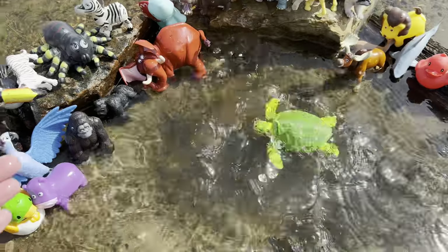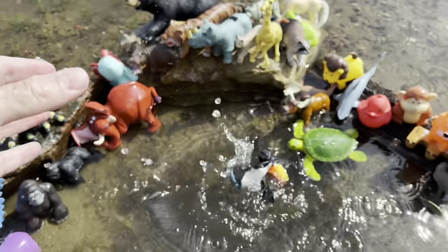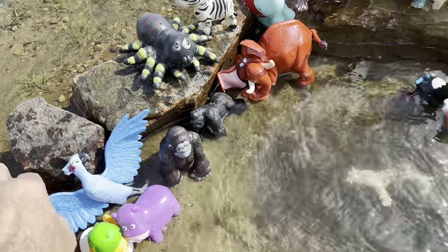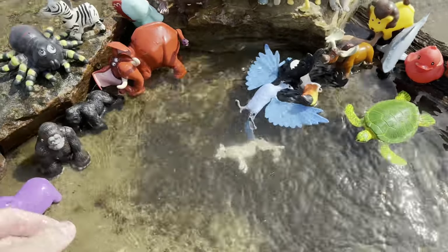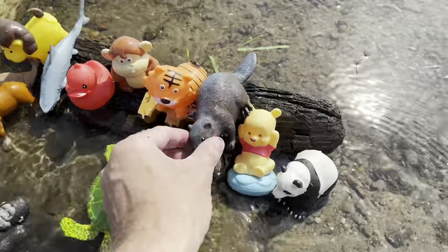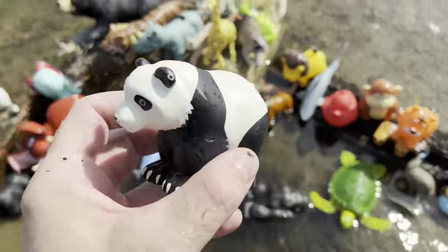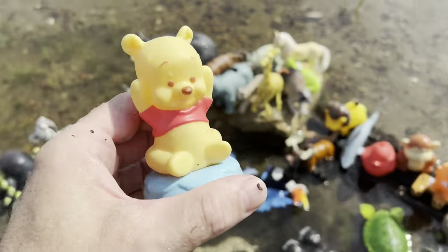Turtle. Toucan. White tiger. It's a blue parrot. Gorilla. Beaver. Panda. Bear.